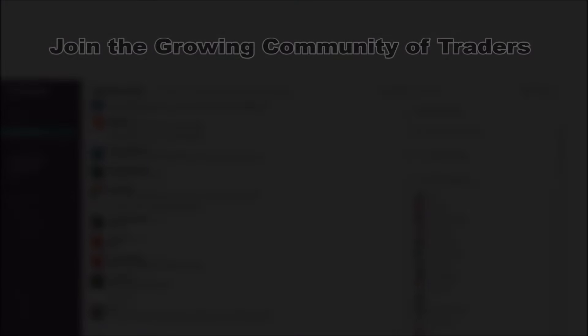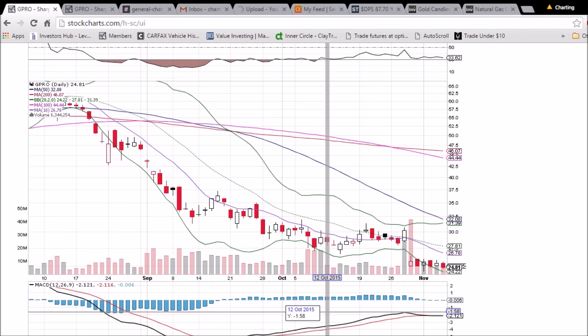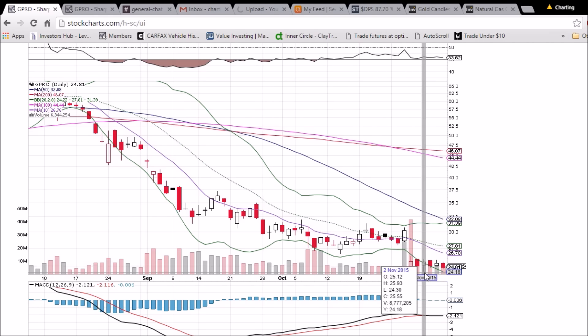Looking at GoPro on the daily and weekly timeframe — sorry bulls, not good news. It is certainly a bearish day, closing below the $25 must-hold support. Now we have only two support levels between us and the abyss below: 24.62 and 24.30. After that, there is no previous price history and it will go as low as the bears take it.